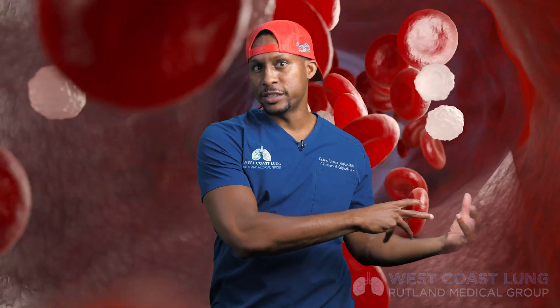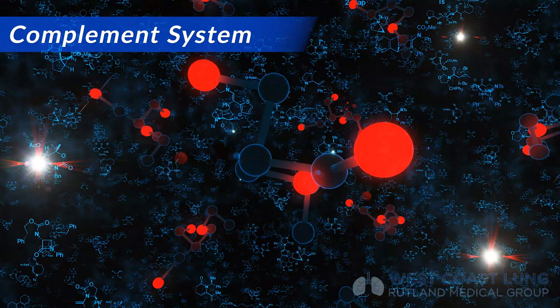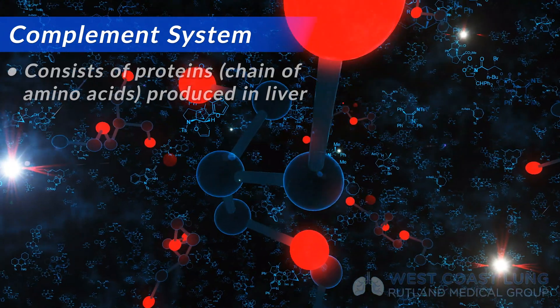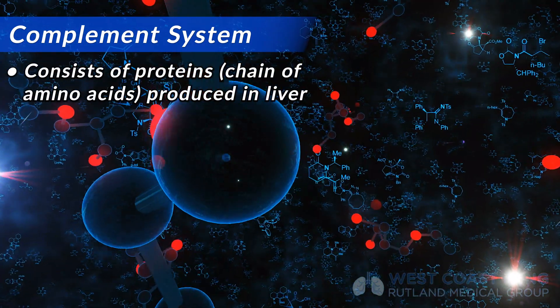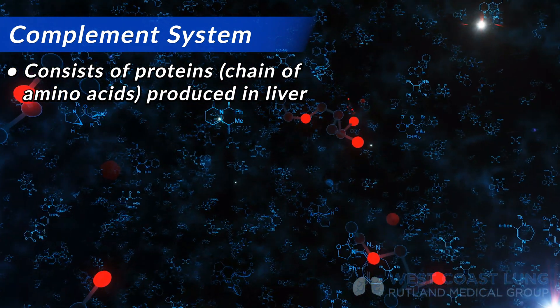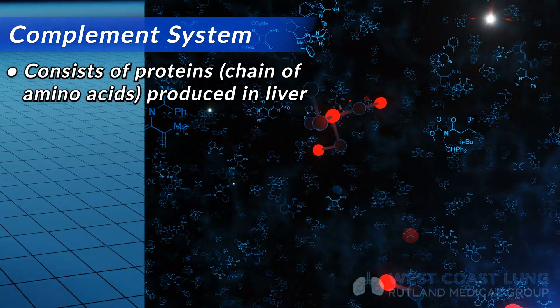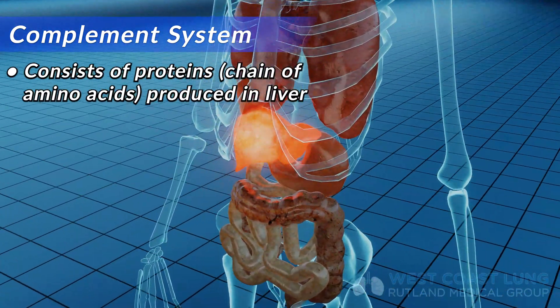Our body is redundant. There's an immune system which consists of different types of white blood cells that fight infection and fight parasites. And then there's another system called the complement system. This system consists of a bunch of different proteins — essentially a bunch of molecules connected together, called amino acids. These proteins can recognize things and bind to things. The liver produces these proteins.